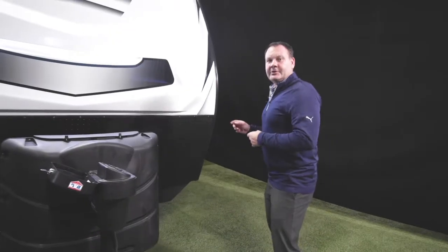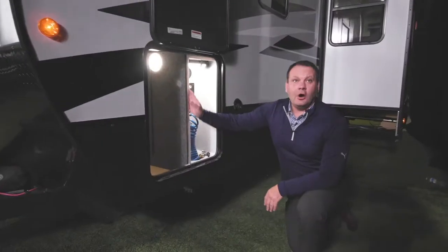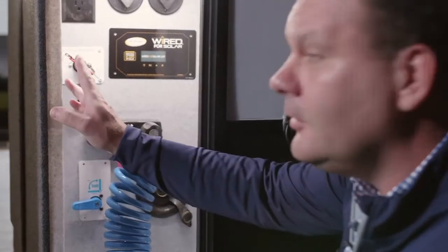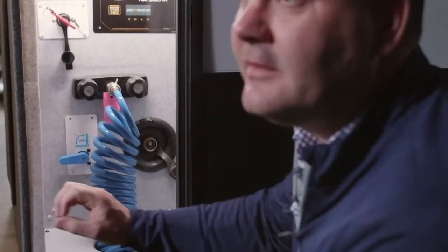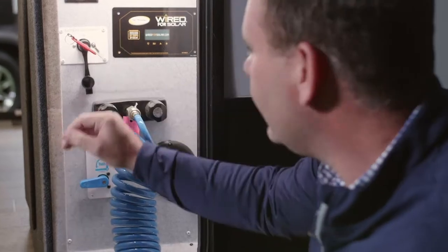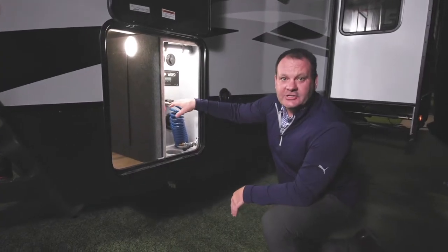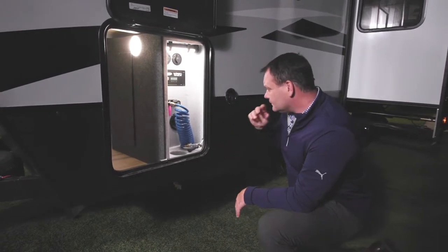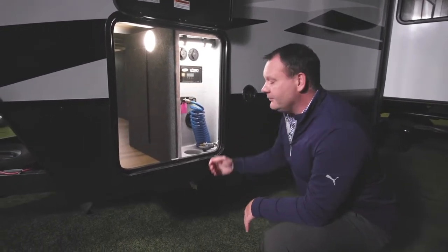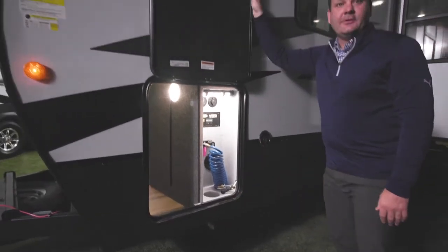Another key feature is the universal docking station — typically found on higher-end fifth wheels or motorhomes — which is fully enclosed so water intrusion doesn't bleed into the pass-through storage. This area houses cable connections, solar prep, and a battery disconnect. The UDC also comes with an exterior shower providing hot and cold water, and all connections can be run up through the exterior of the coach and closed with the exterior baggage door.